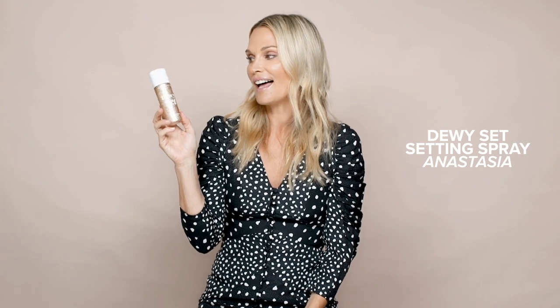I actually stole this last week from Joey — it's the Anastasia Dewy Set Setting Spray. I love it, it does work really well, but how pretty is this product? I love it just to sit in my purse, on my vanity. It does work and it's really, really pretty.